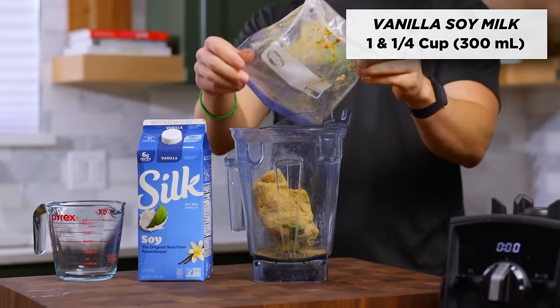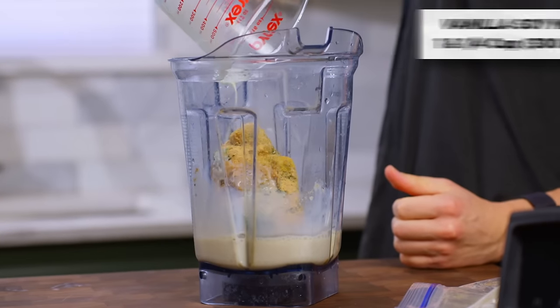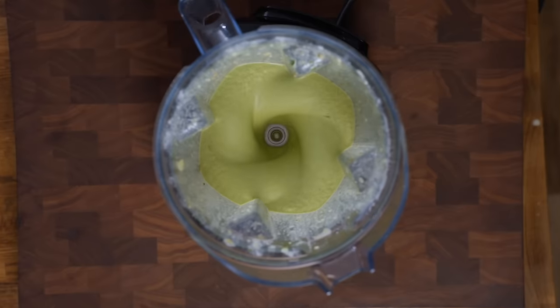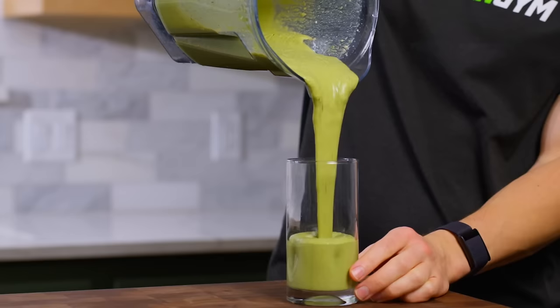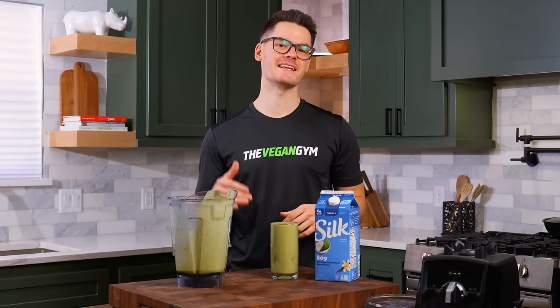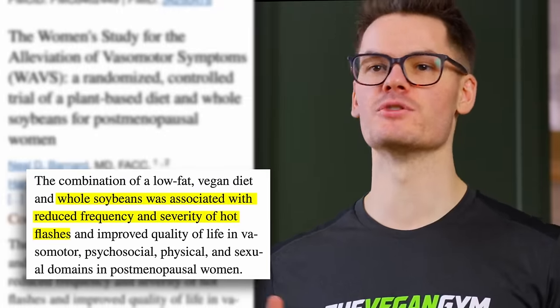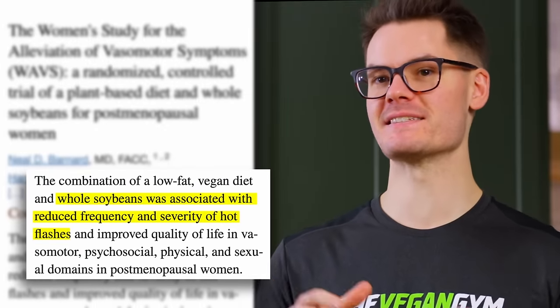Every morning when you're ready to make your smoothie, you're going to add one and a quarter cup of soy milk, or about 300 milliliters. Soy milk is the perfect choice because it contains isoflavones, and studies have proven that isoflavones can help reduce some of the symptoms of menopause, such as hot flashes.